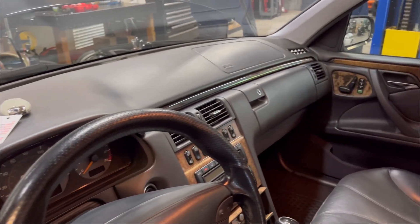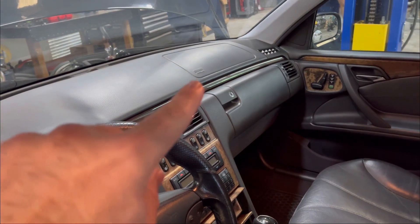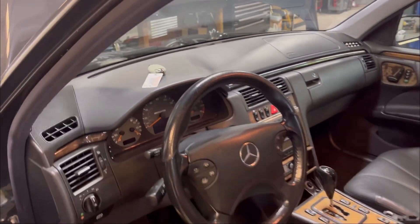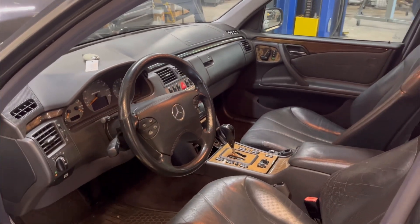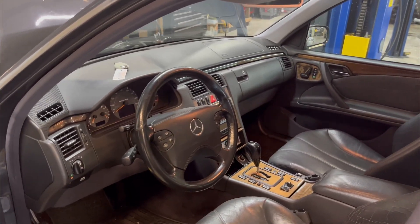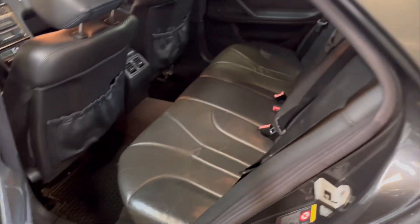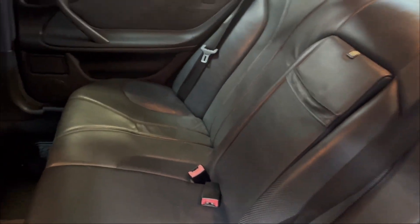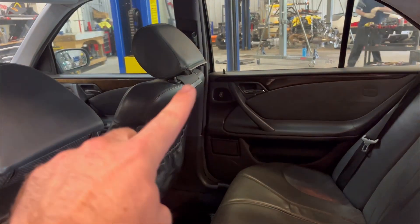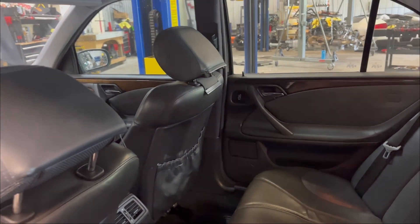No cracks in the dash — these did sometimes have issues where they would crack around the airbag cover and up by the defroster vents, so a lot of them did get replaced under warranty when new. It doesn't crack in the centers like some of the older models such as the 126. The rear seat almost looks like it was never sat in. There is a clip for the headrest cover that has come loose, so we'll take care of that.